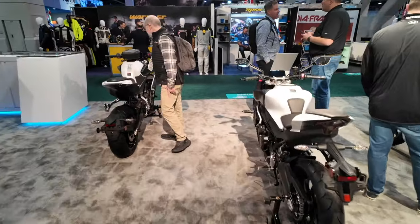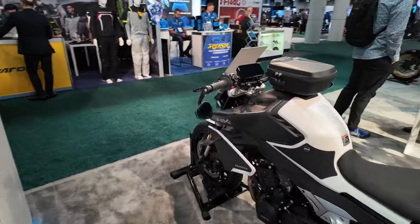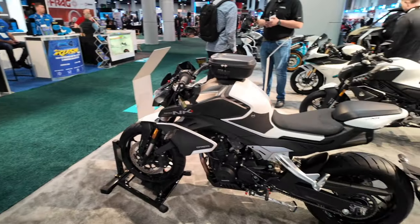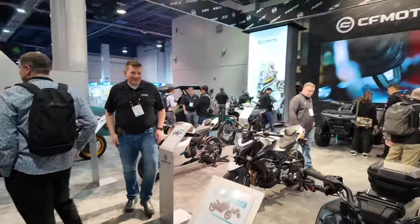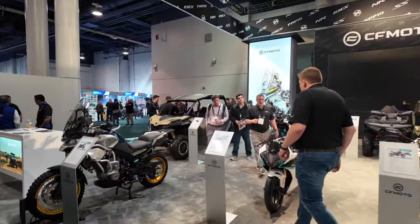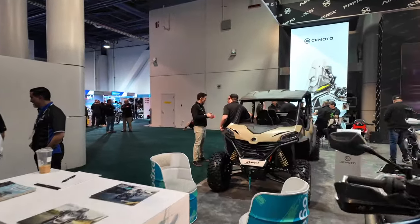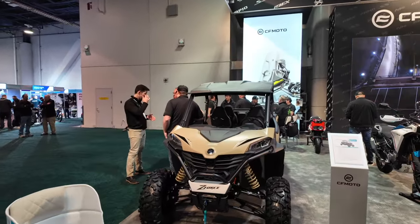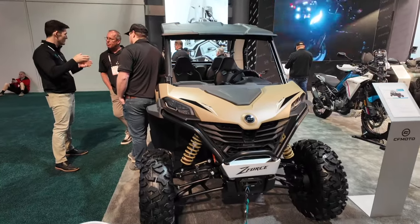And of course if you're a street guy, they got some street stuff here. That is a cool looking bike. Alright, that's just a quick walkthrough of the CF Moto booth at AIM Expo. But I can't leave without talking about this — their new four-seater side-by-side. The Z4 side-by-side has been taking the industry by storm.